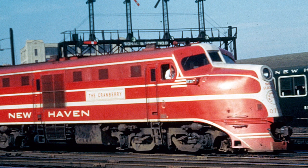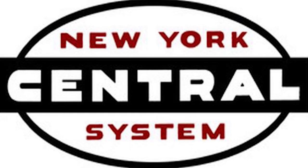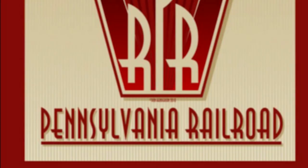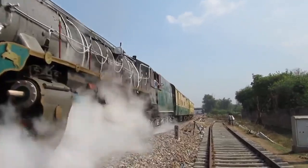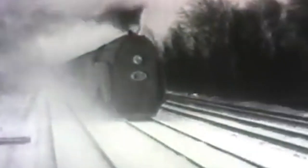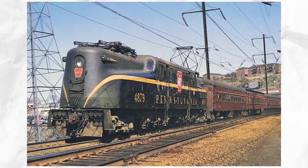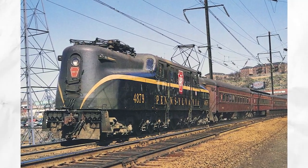Among those that did, only the New Haven, the B&O, the Reading, and the New Jersey Central Royal Blue Line were so equipped. NYC, the prime competitor of the PRR, utilized track pans more consistently and intelligently, covering the main line between Harmon, NY, and Chicago. The Royal Blue Line trains competed with the PRR between Washington and New York, and accordingly the fastest service was required. The Milwaukee Road had one short-lived experiment with track tanks but elected not to embrace the concept.